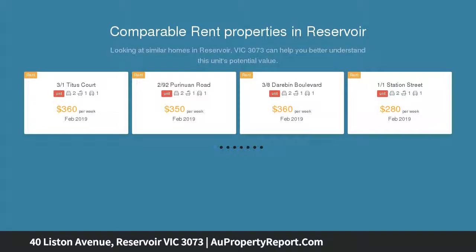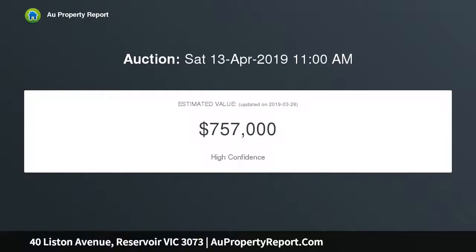Well maintained over the years, the home boasts a free-flowing floor plan with an abundance of natural light and a north-facing rear aspect. Featuring beautiful polished hardwood floors rich in color, two bedrooms, central bathroom, and separate laundry.